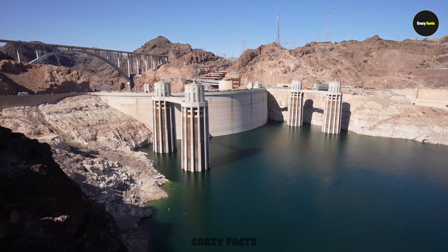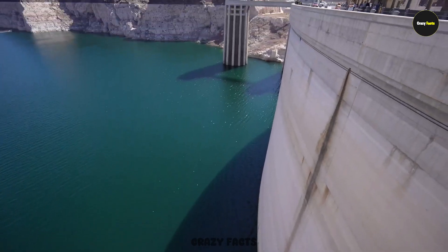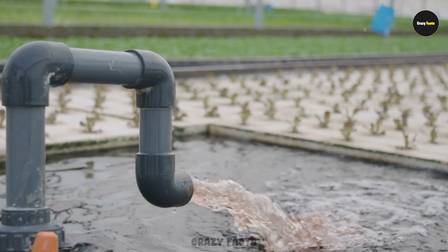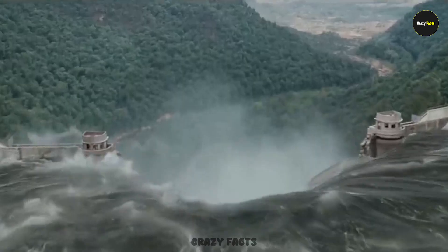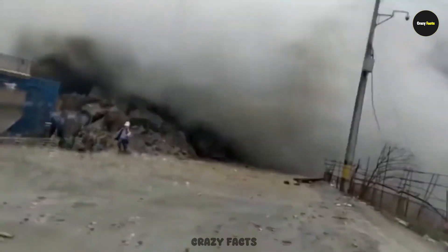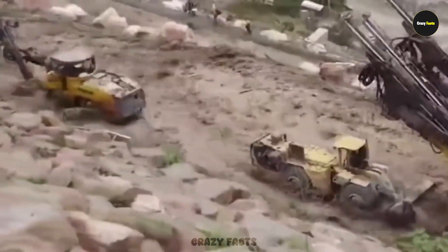Building a dam doesn't just mean stopping the water. It's built to manage the river's flow, to generate electricity, and to supply the exact amount of water needed for irrigation, so nothing goes to waste. If rivers flowed freely without dams, floods would destroy millions of acres of crops, because when a flood comes without control, nothing can stop it — neither cities nor farmlands.